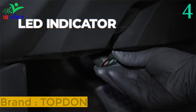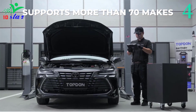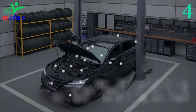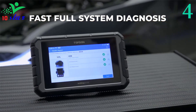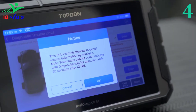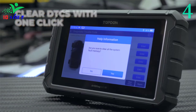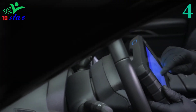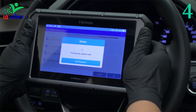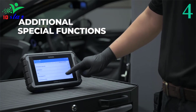Number four: brand Topdon, model Artidiag 900 BT. With its seven-inch screen it always displays clear diagnostic results. Equipped with an upgraded quad-core 1.8 GHz CPU, the Artidiag 900 BT operates with greater speed and efficiency, providing a smoother user experience. With a wireless range of up to 10 meters, diagnose vehicles without the constraints of traditional cables.